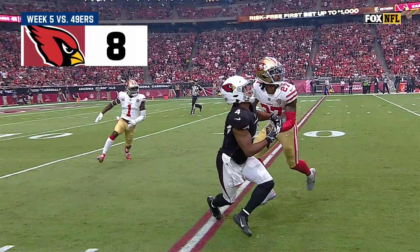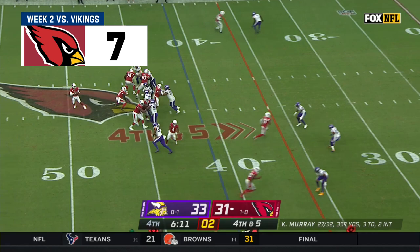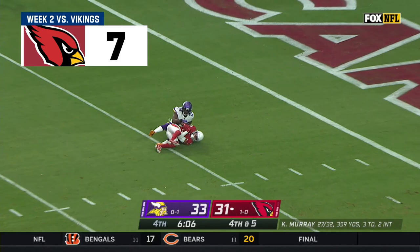This is just an outstanding play by the rookie from Purdue. Here's Kyler Murray — he's out! Oh, what a catch at the five! Christian Kirk does it again!